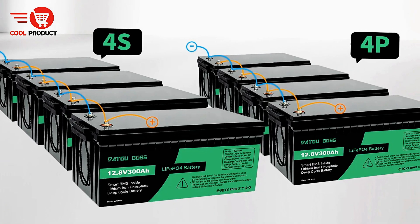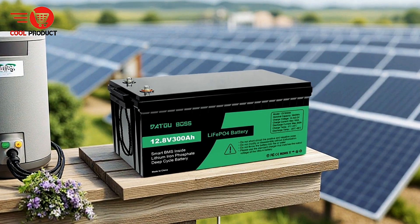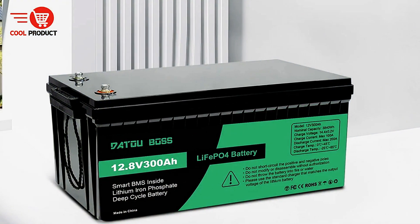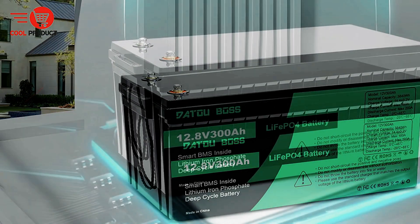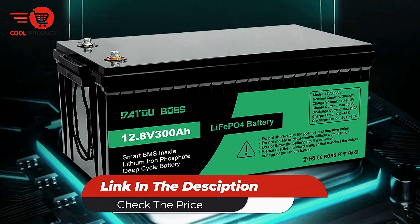Moreover, the DT300A is an environmentally friendly option. It not only provides excellent energy efficiency, but its long life reduces the need for frequent replacements, minimizing waste. Choosing the DATU BOSS LiFePO4 battery contributes to a greener future, offering an economical, sustainable, and high-performance energy solution for a variety of uses.